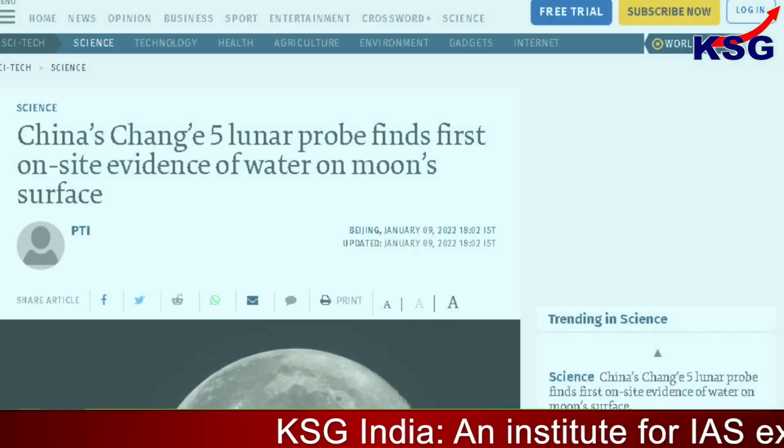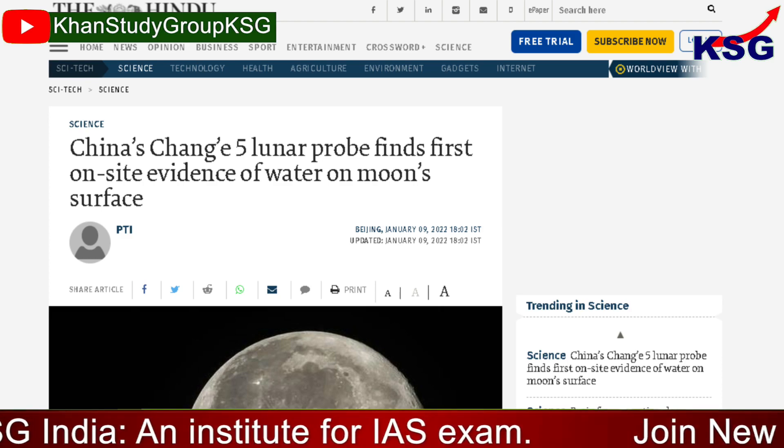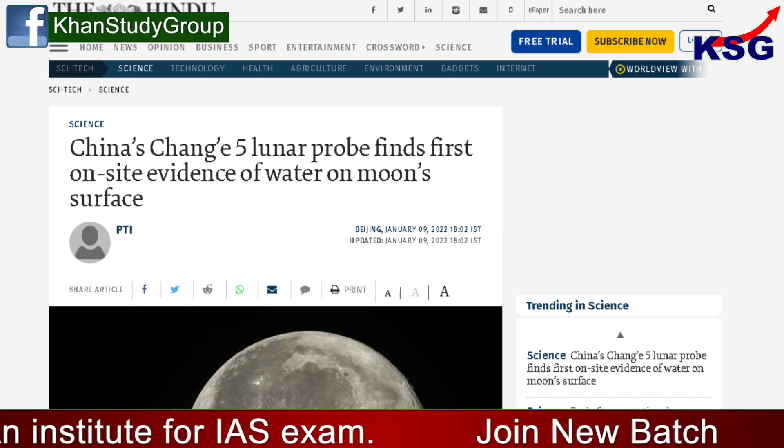You are watching KSG News explainer. In this video, we are going to talk about the first on-site evidence of water on the moon. This is for GS Paper 3, Space Technology.